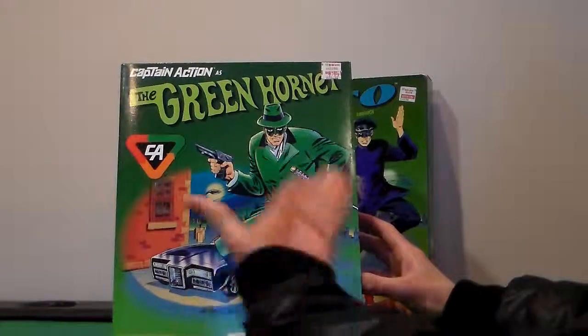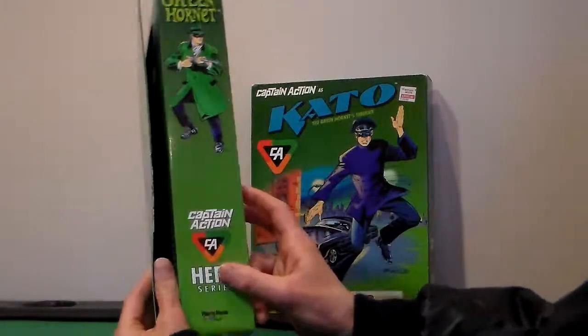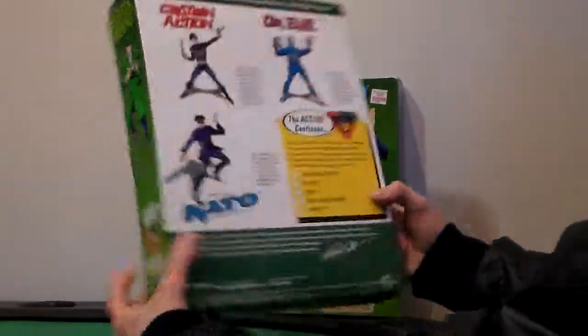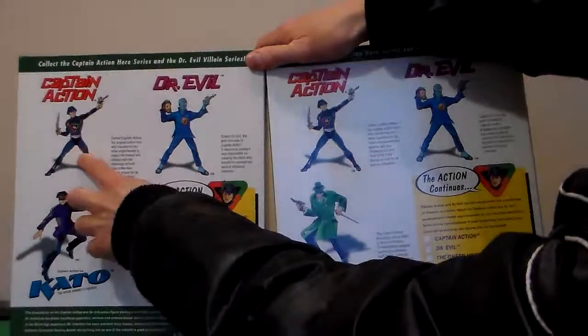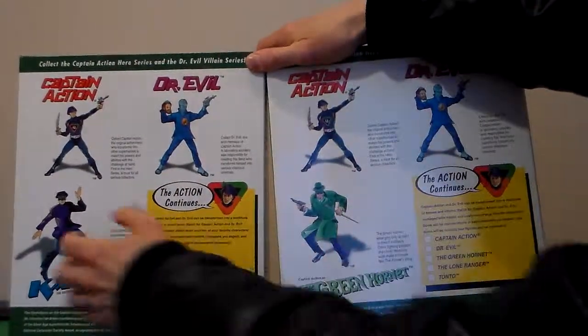Next we go to The Green Hornet. Love the artwork. I give the artwork of both of them four out of five. The side — you know, the back is generic, it's the same thing. Except they move around — they put Captain Action here, Doctor Evil here, and here they put Kato, and there they put Green Hornet.